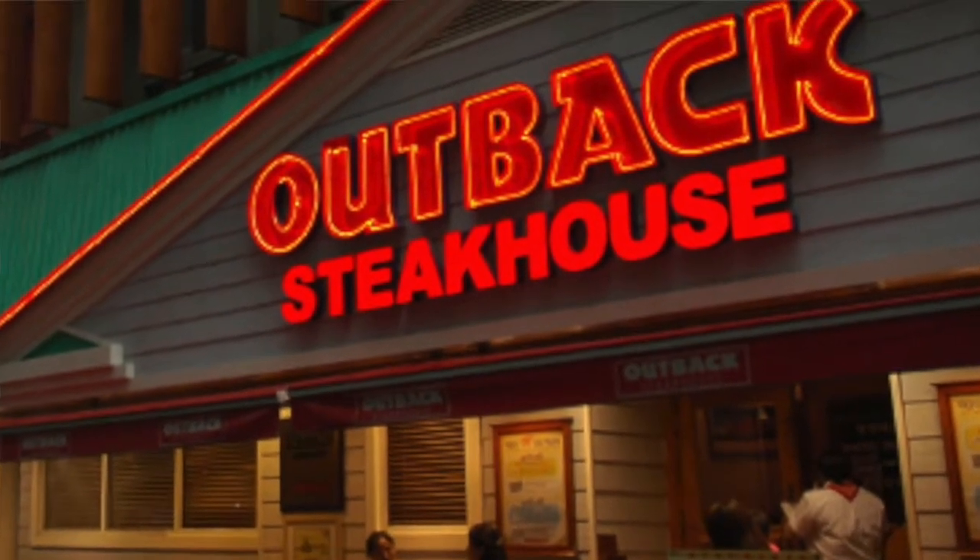Doesn't this remind you of going to Outback? I think it does. That's pretty much an eight-ounce steak with a sweet potato — Outback Steakhouse, right? That's right.